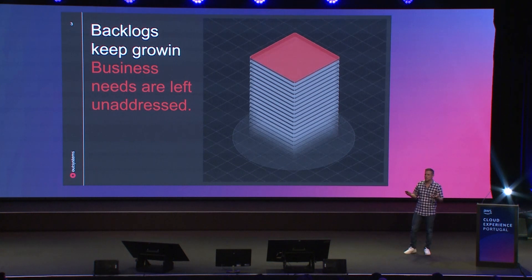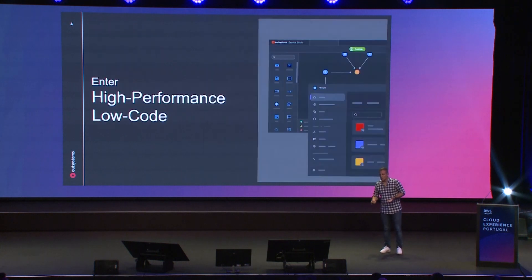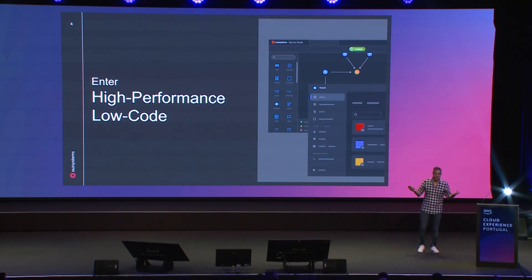We always hear the same stories from all the organizations we talk with, so we introduced high-performance low-code. OutSystems as a high-performance low-code platform brings full automation of the software delivery lifecycle with no limits. Our customers can build home banking applications for billions of users, port management systems, airport controller systems — there are no limits to the power of the platform.